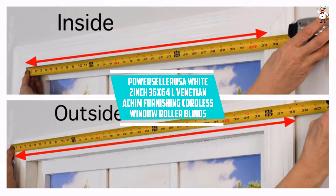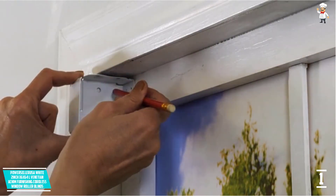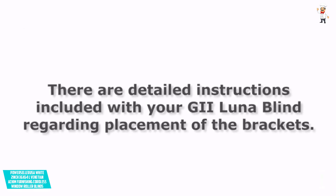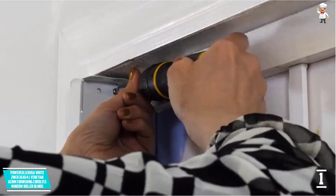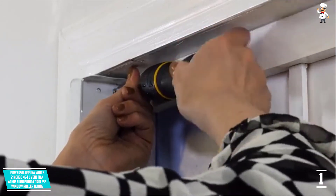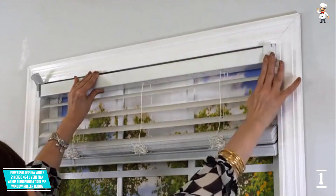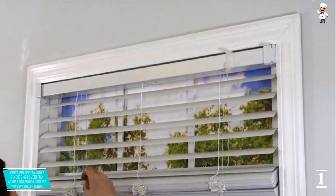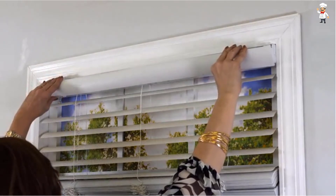At number 1: Powerceller USA White 2-Inch 36x64L Venetian A-Kim Furnishing Cordless Window Roller Blinds. A-Kim Luna 2-Inches Vinyl Blind is an ideal kit for windows at home for those who need a dark atmosphere for watching movies and napping. It offers an exemplary and fresh look to any kind of room at home or office. It comes with embossed slats that are very rich and vibrant with an exquisite wood grain appearance. Whether you need a blind for your basement, kitchen, bedroom, bath, or garage, with this set your needs are well covered. The slats of this blind are waterproof, durable, and will not fade, chip or dent.